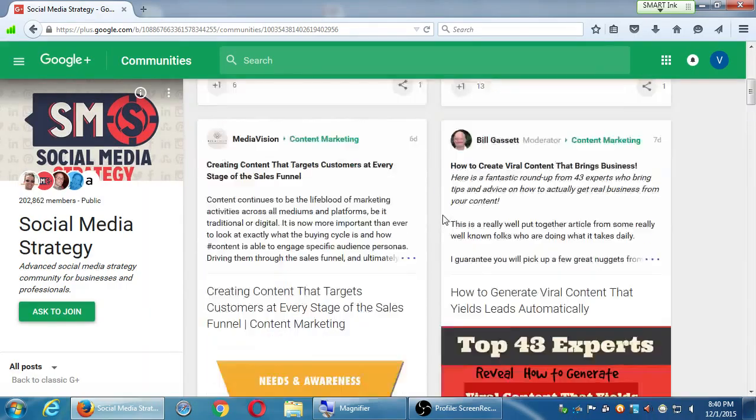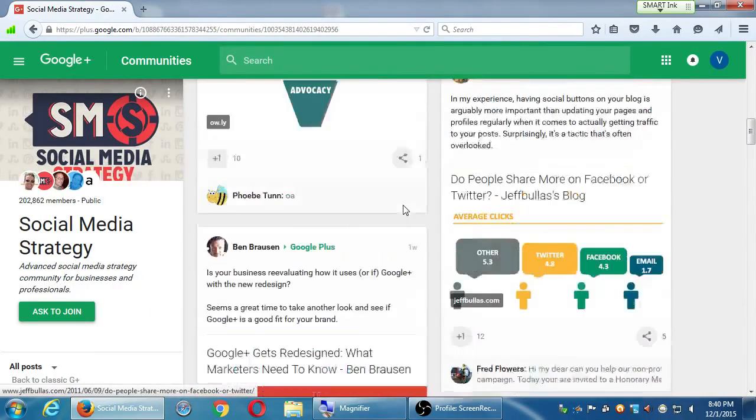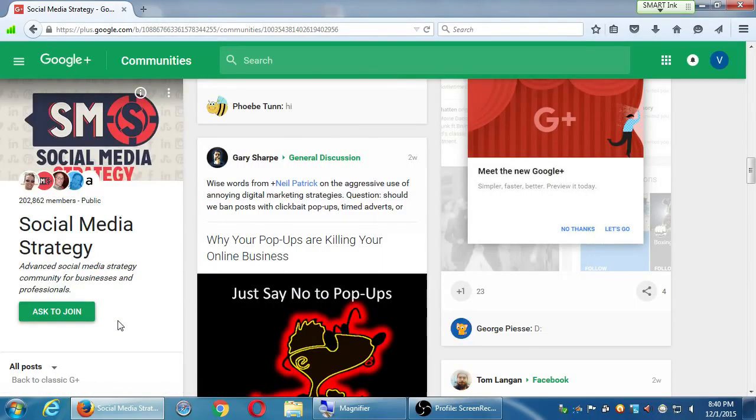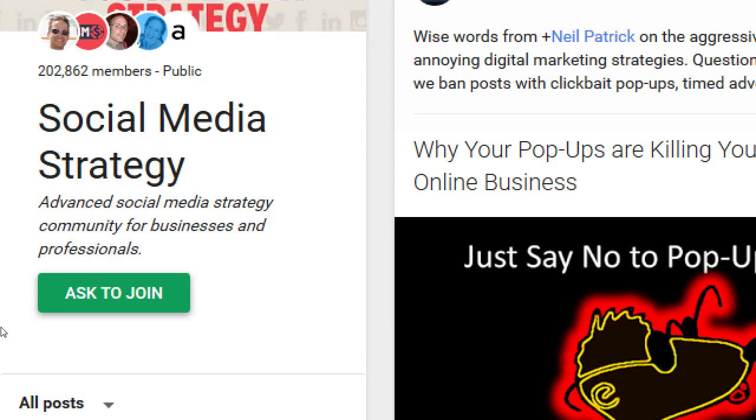Jumping over to the social media strategy community — I see a lot of great posts, great activity, people commenting and liking and sharing. I want to join, but this one is an 'ask to join' — it's more exclusive. You have to click 'ask to join' and someone from the community will check you out and vouch for you to let you post. Not all communities are completely public; some are exclusive, and it might benefit you to join these to reach an audience that really cares about social media.